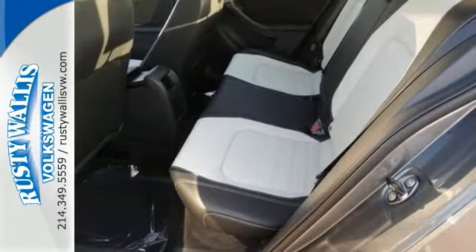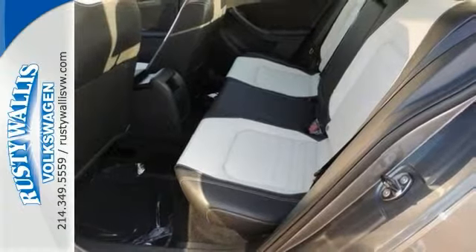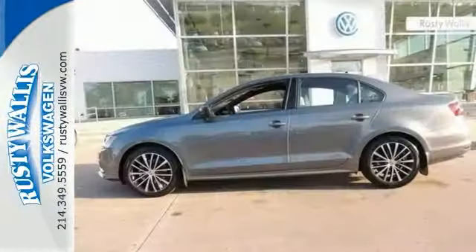Comes equipped with a turbocharged engine, Bluetooth, heated seats, navigation, and a backup camera, so it won't be here for long.